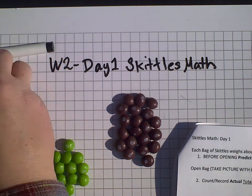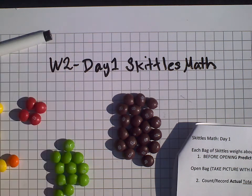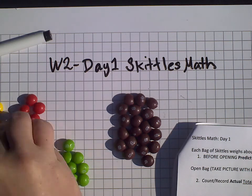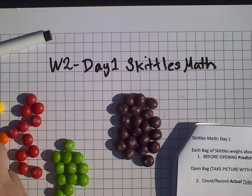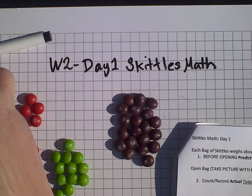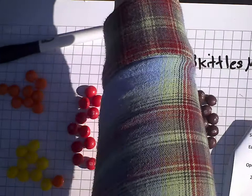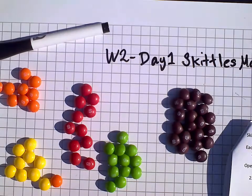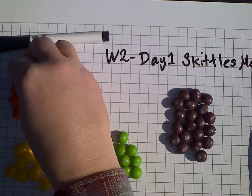It looks like the red, off the bat, is the least. And definitely yellow looks like there might be less. If I wanted to, I could definitely set them up in an array so it might be easier to count and record my information.